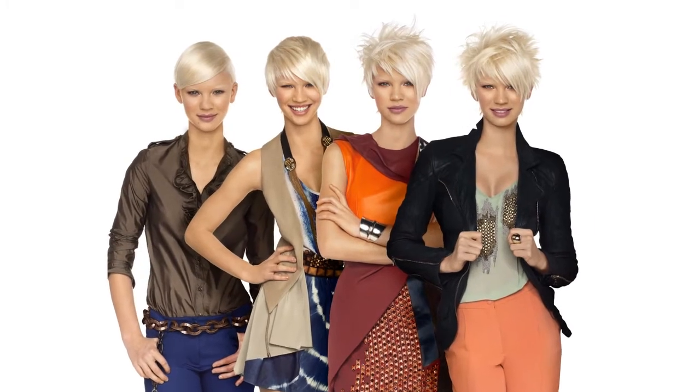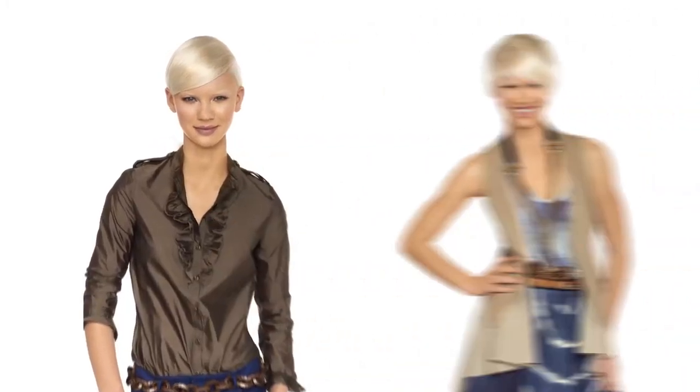And here's Andrea's finished style — soft, smooth, shiny hair that looks, feels and behaves like virgin hair.